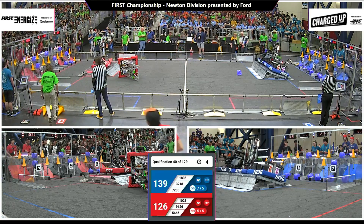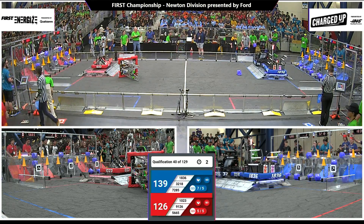Blue's going up — three of them docked. Docked and not yet engaged. They got it. Good job, blue.